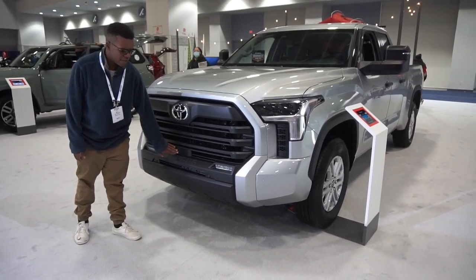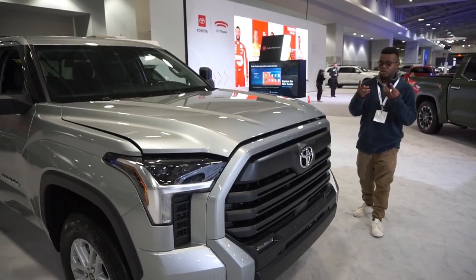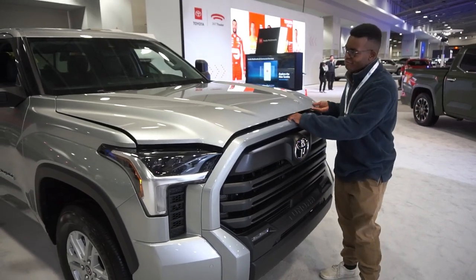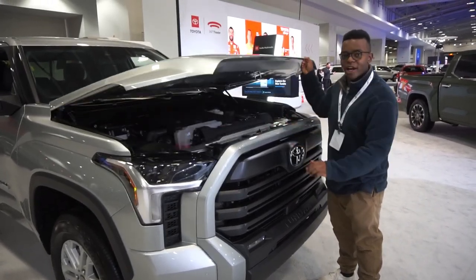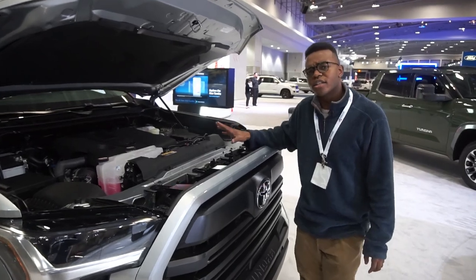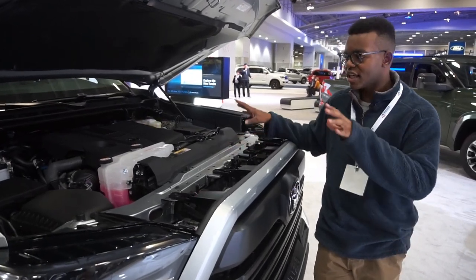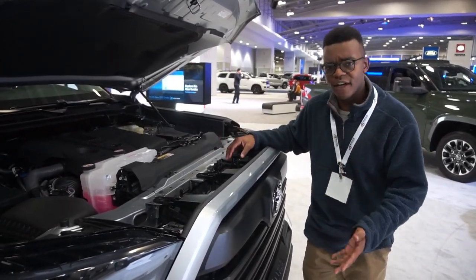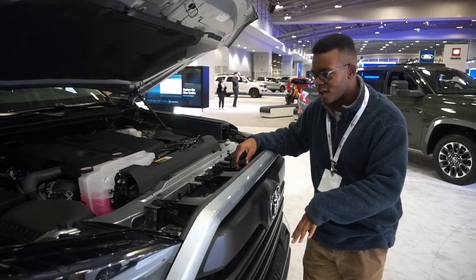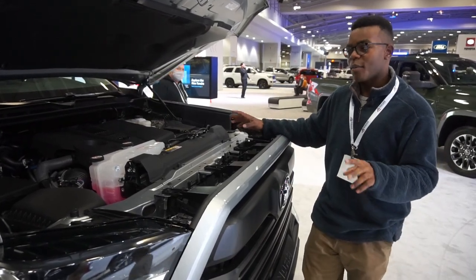All new Toyotas come with Toyota Safety Sense as standard equipment — a full suite of safety systems. There are two engine options. Both are 3.5-liter twin-turbocharged V6s. This engine is shared with the Lexus LS 500, the new Sequoia, the Land Cruiser 300, and the Lexus LX 600. Hood struts replace the old prop rod.